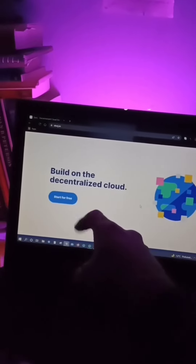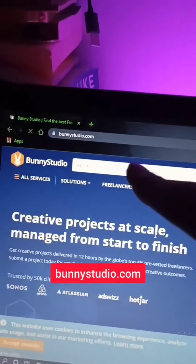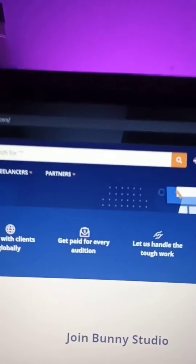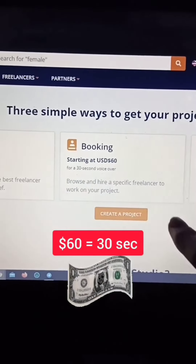Save this reel and check out this amazing platform. This underrated website can make you $50 per minute. Go to this website, click on Apply Now to become their freelancer, and they will charge nothing from you. You can apply for any of these jobs and you will get paid for every audition. You can literally get $60 for a 30-second voiceover.